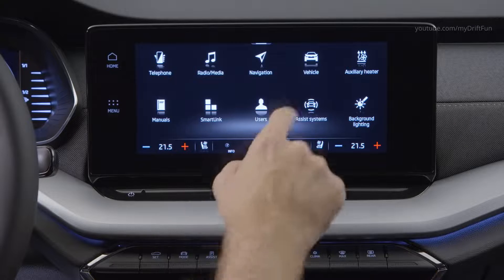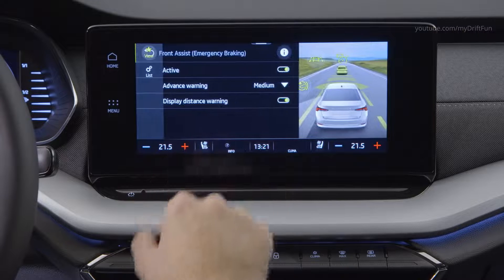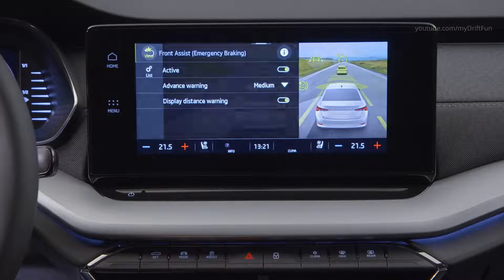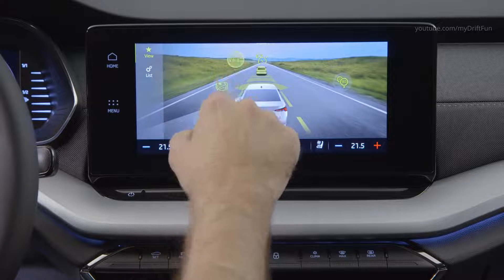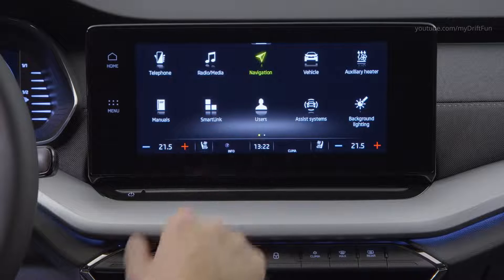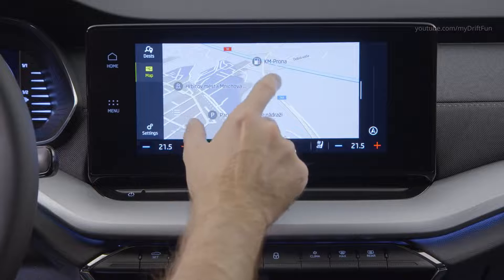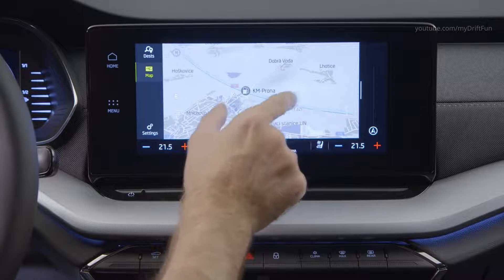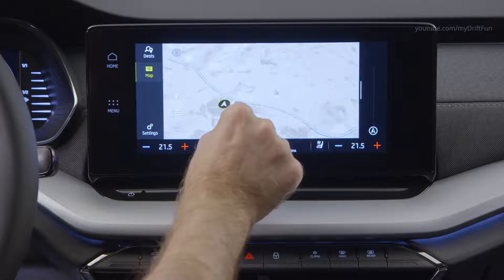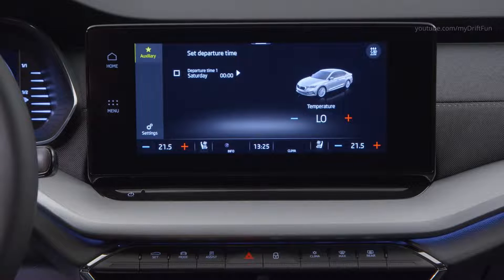The 4.2-inch multi-function Maxi DOT color display comes as standard. Tri-Zone Climatronic makes its debut in the Octavia. Using the optional keyless vehicle entry system, now any one of the car's four doors can be opened first. The standard equipment also includes electric side windows and an electromechanical parking brake. The Skoda Octavia is now also available with acoustic side windows at the front, which reduce road noise in the cabin even further.